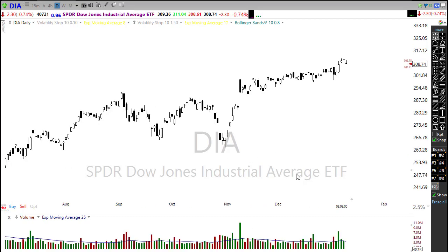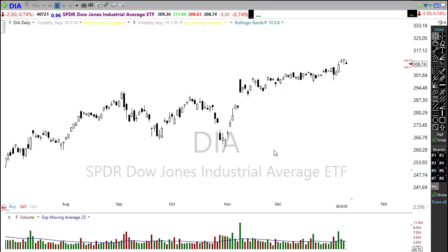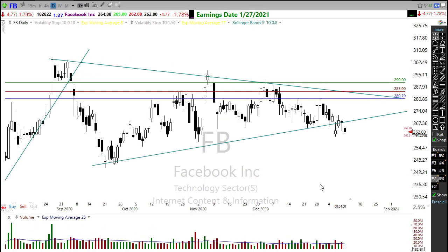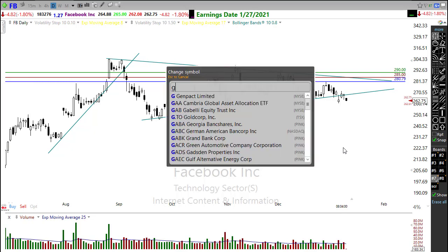One of the things I was looking at last week — take a look at Facebook. I had laid out for members of RWO a bear call credit spread. I see Facebook as kind of failing in this wedging pattern and looking lower, and this morning we're actually drifting lower. Keep an eye on that; there may be some short opportunity in here. Remember, Facebook is facing considerable government antitrust challenges, so watch that closely — it could weigh on this chart.